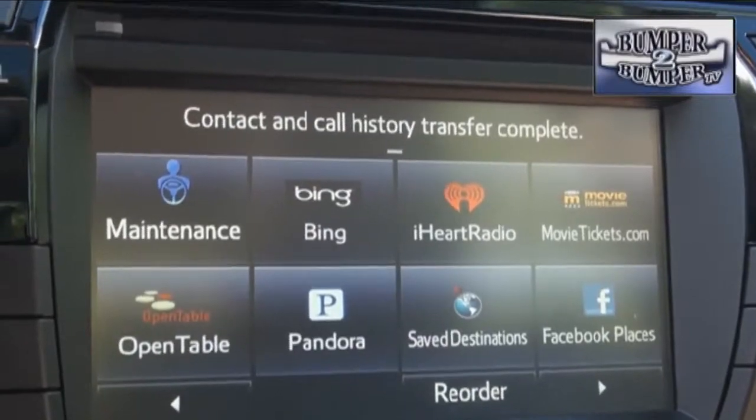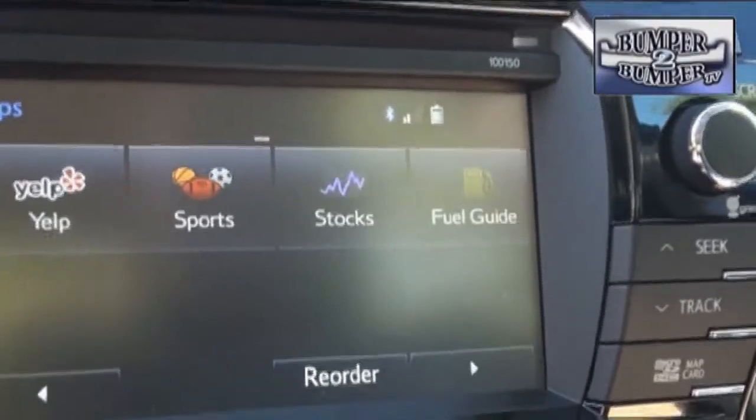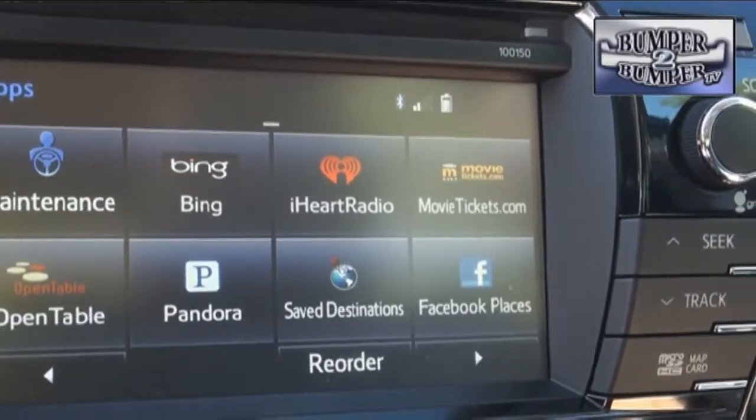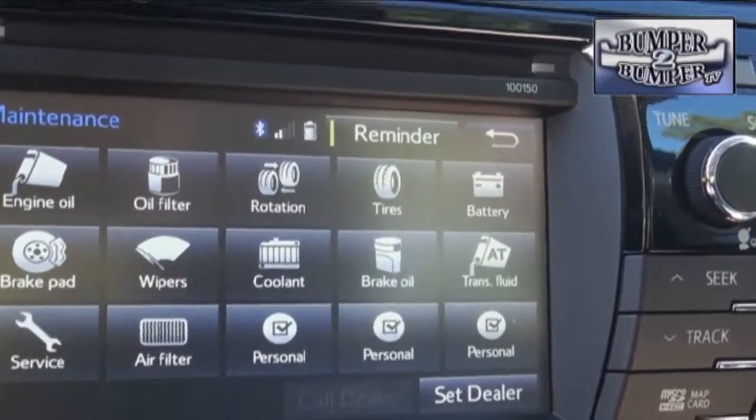Like other car makers, Toyota realizes that its target market of young buyers want connectivity in their cars, and so they are trying. Right now it offers a lot of options, with the notable exception of Apple and Google Play. Maybe in the next version.